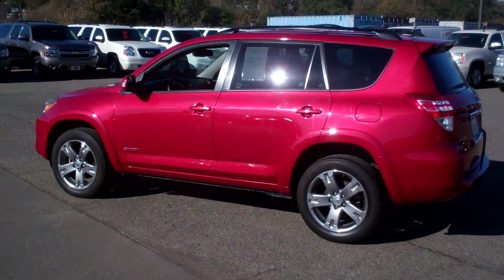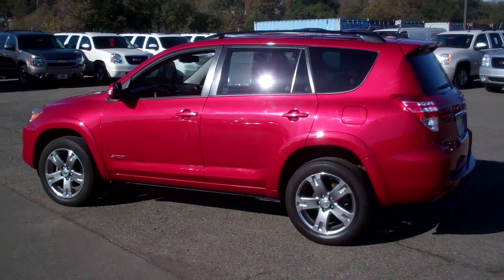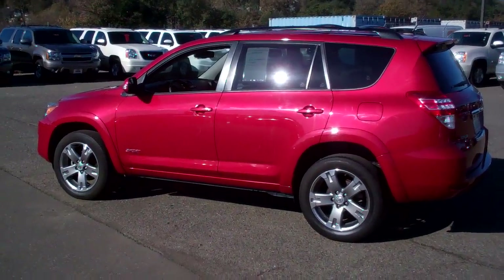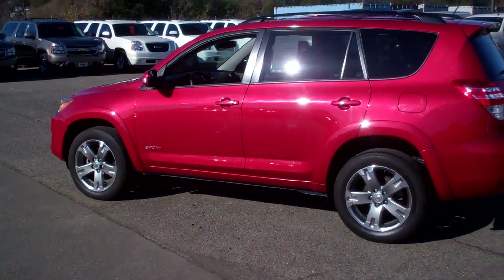Hello, this is Grant at McConnell Chevrolet in Healdsburg. Today we're going to show you a 2009 Toyota RAV4. It's the sport model and it is a four wheel drive. As you can see it's a real pretty red, almost a maroon color.